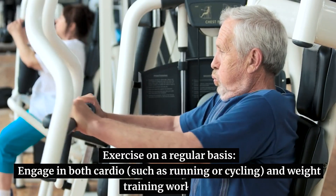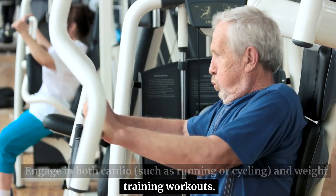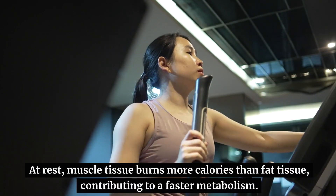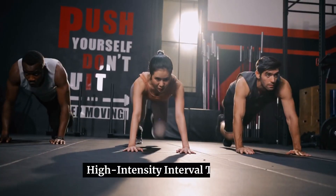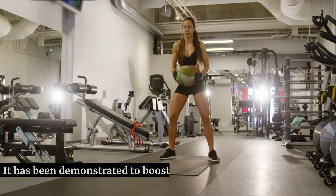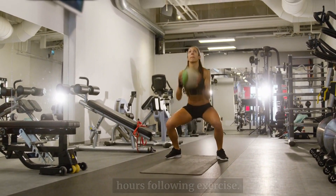Exercise on a regular basis. Engage in both cardio, such as running or cycling, and weight training workouts. At rest, muscle tissue burns more calories than fat tissue, contributing to a faster metabolism. High-intensity interval training: short bursts of intensive activity are followed by intervals of rest. It has been demonstrated to boost metabolism and burn calories for hours following exercise.